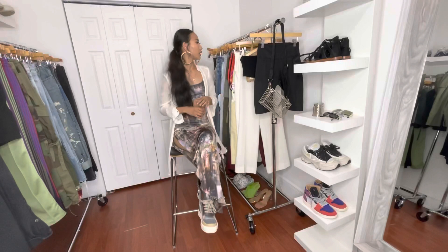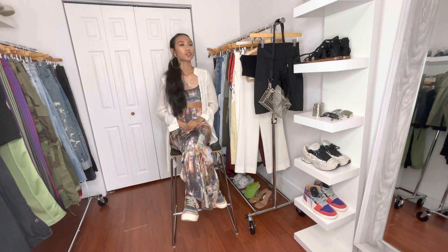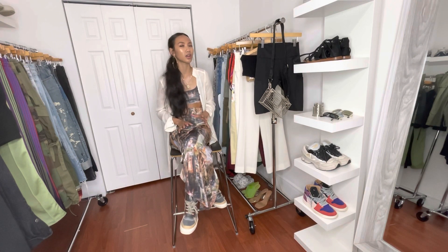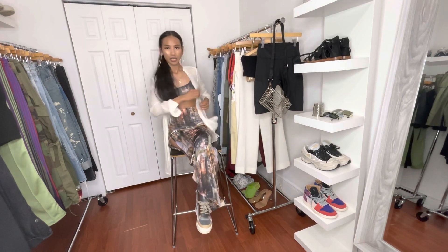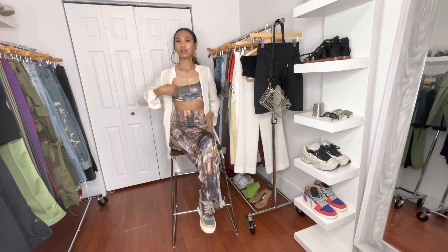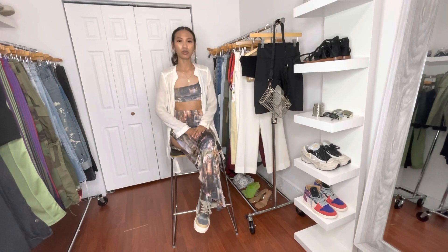For the third look, you're going on a date to a nice restaurant and want to look really nice and conservative. I'd keep the top and layer this button-up I got from H&M — it's a linen button-up that I keep open, very flowy, nice, and oversized.